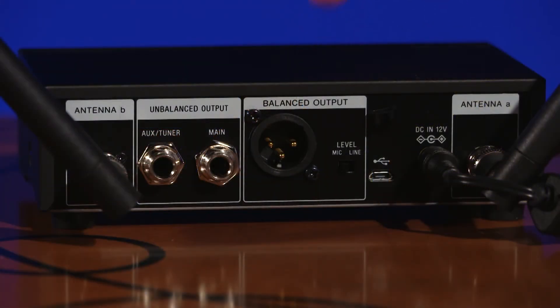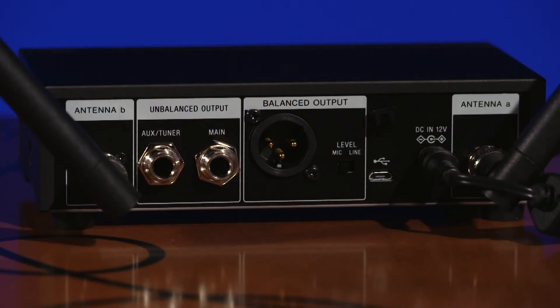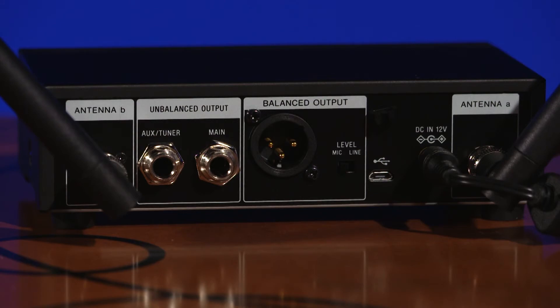In terms of connections, the DWZ half rack size receiver offers a Swiss Army knife approach of audio output choices by providing three separate outputs. This includes a truly balanced XLR output with mic line level selection — as some wireless systems on the market provide an XLR output connector but don't actually implement truly balanced audio circuitry. Having this electronically balanced output makes the use of long XLR cable runs possible. The receiver also provides a ¼ inch unbalanced main output, plus an analog ¼ inch unbalanced AUX output, allowing flexible use for talkback applications.